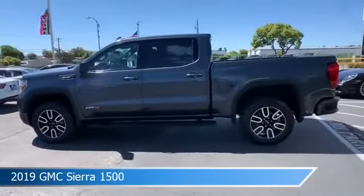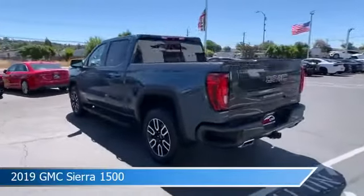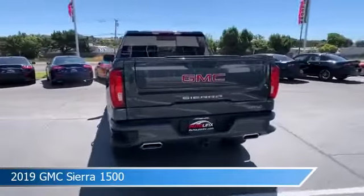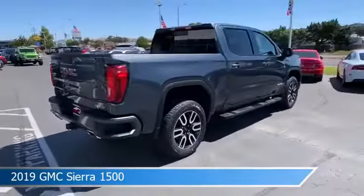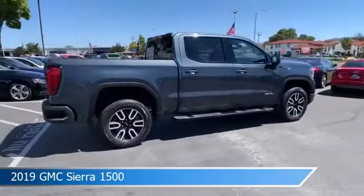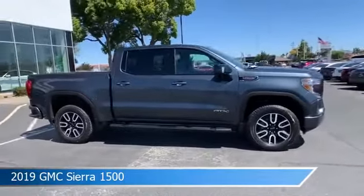Take a look at this 2019 GMC Sierra 1500, equipped with an automatic 8-speed with overdrive transmission in Pacific Blue Metallic. This car comes with some great features including alloy wheels, blind spot monitor, Android Auto, anti-lock brakes, and more.